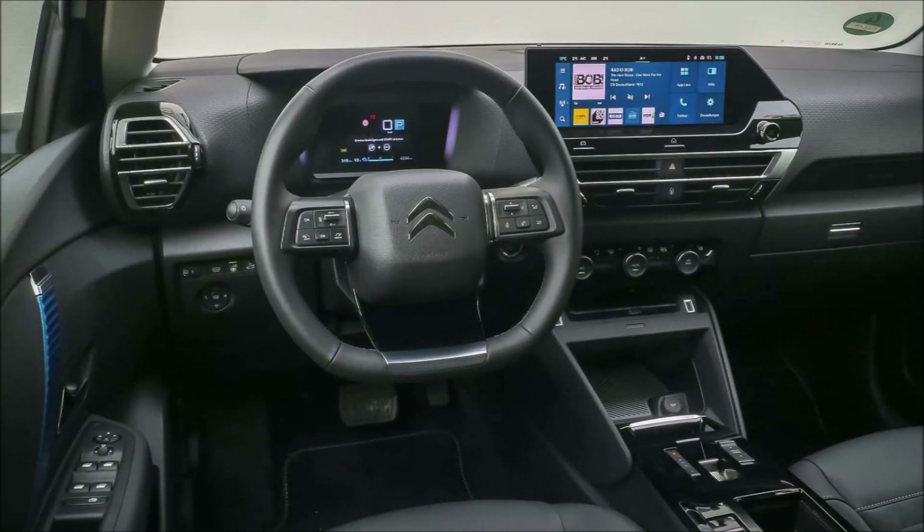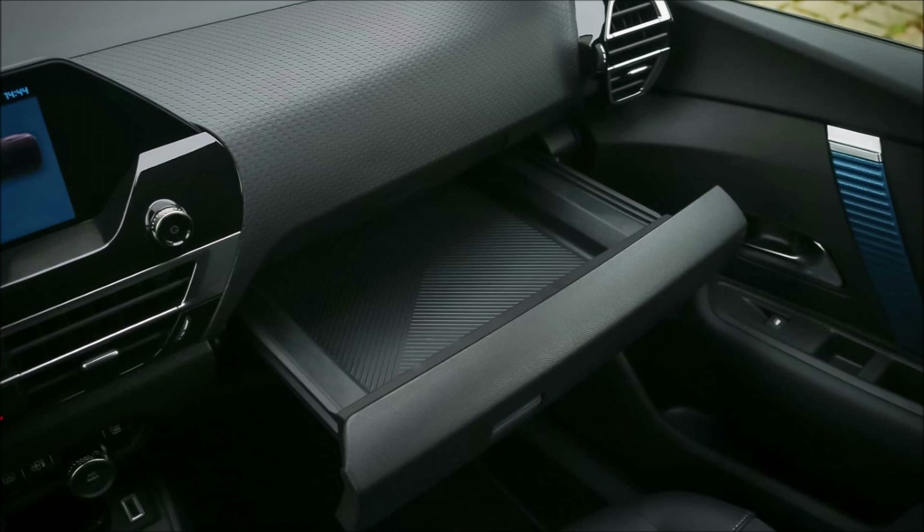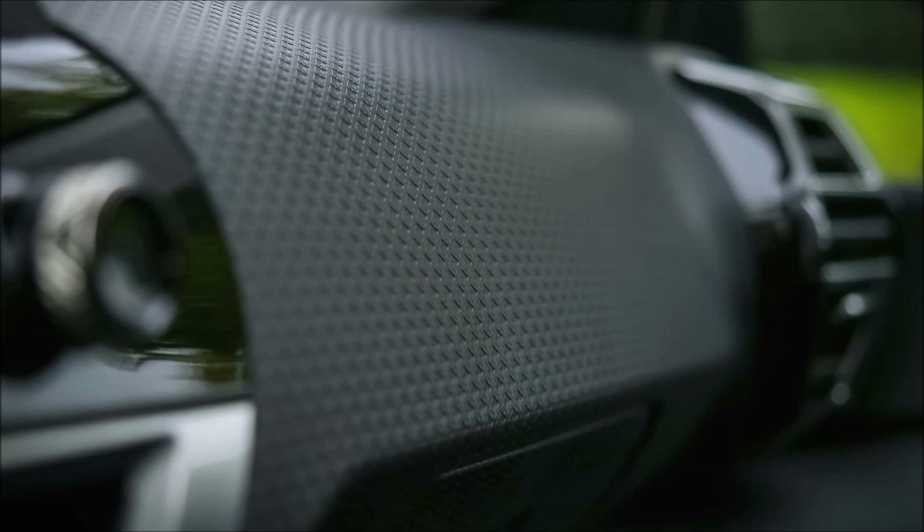With a little maneuvering, the back is likewise roomy enough to fit three child seats side by side. When the back seat backs are folded down, the trunk's 510-liter capacity increases to 1,360 liters.